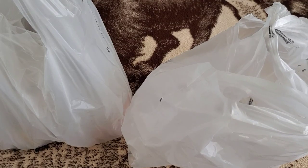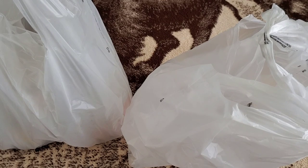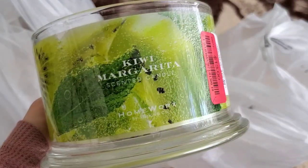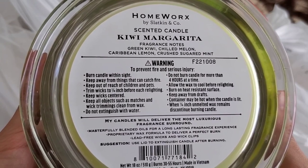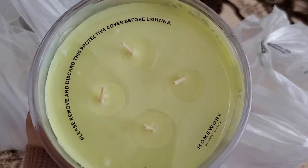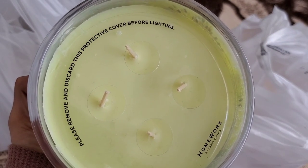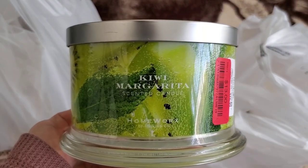This one I previously hauled using a friend's employee 20% off discount card, but since these are clearance for $13, it's actually a better price than what I paid with her discount. That scent is Kiwi Margarita. I love it — such a nice citrusy, sugary scent. Fragrance notes list green kiwi, chilled melon, Caribbean lemon, crushed sugar cane, and mint. The wax is a pale lime green. When I smell the lid I pick up a minty note, which I don't love, but the wax gives more of those citrusy notes plus sugar. So now I have two of this Kiwi Margarita.